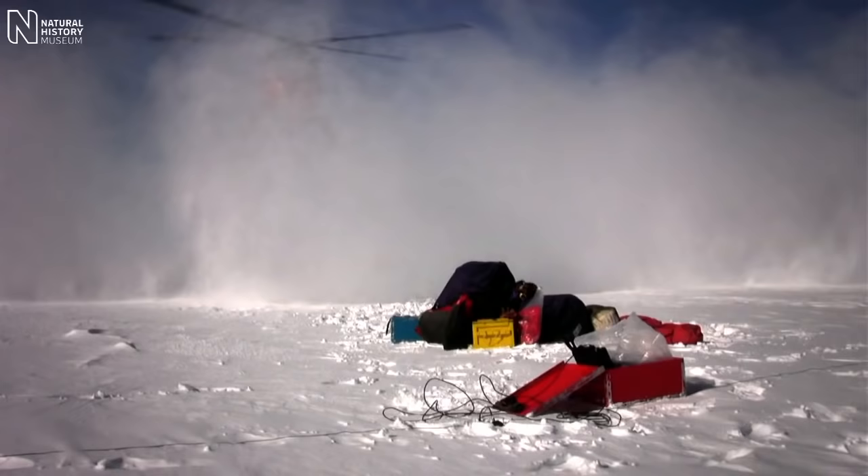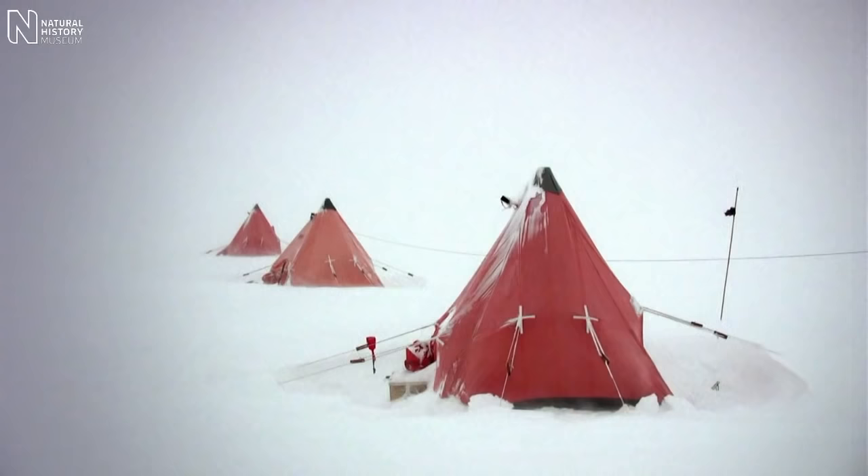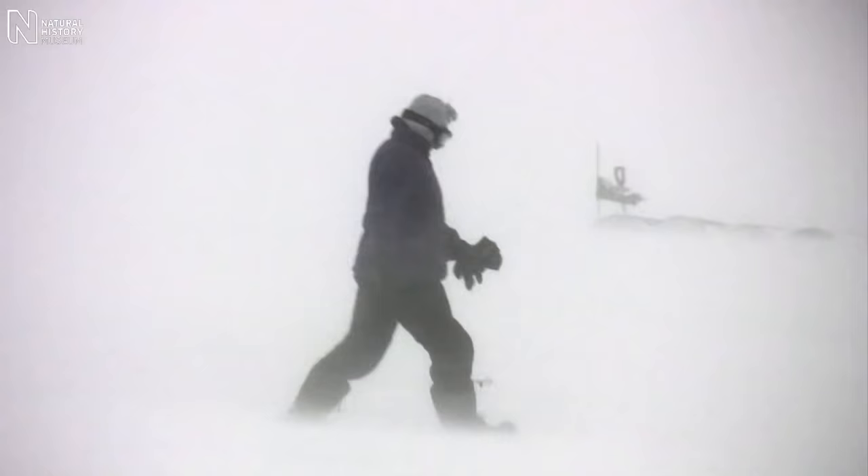When you get to a field site in Antarctica, there's nothing there. The people who go to Antarctica and do these sorts of jobs are scientists, but once you get into the field, you're pretty much everything.